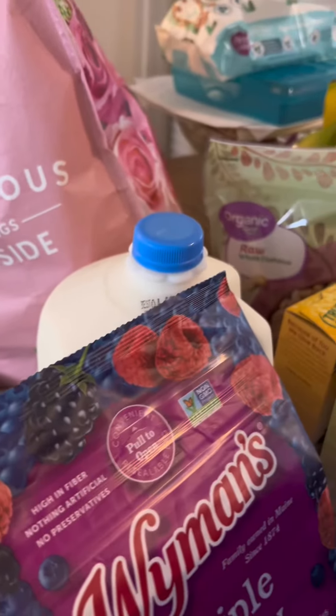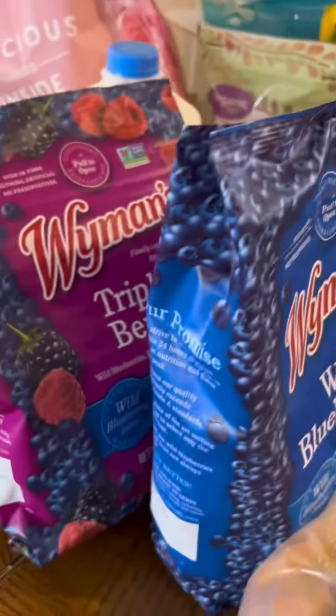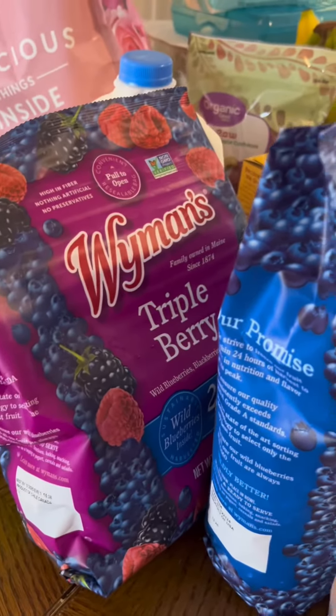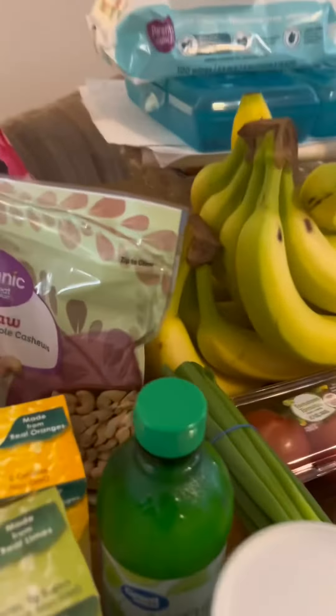Starting out we have one gallon of milk. We're going to need more than that, but I have a local farm that I've been trying to get milk from, so we'll try that this time. I have a bag of triple berry, a bag of wild blueberries, some bacon, and there's some sausage under there. I would show you all but I only have one hand because I'm holding the baby.